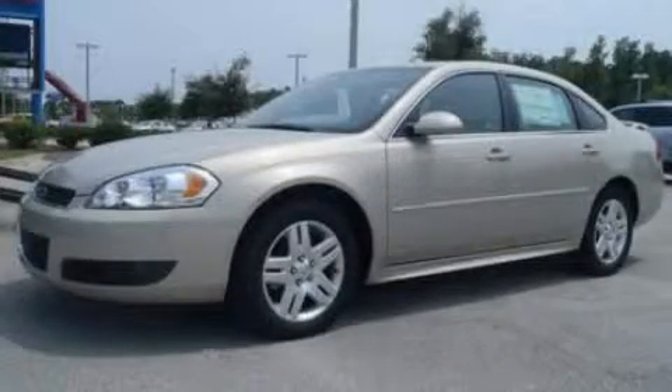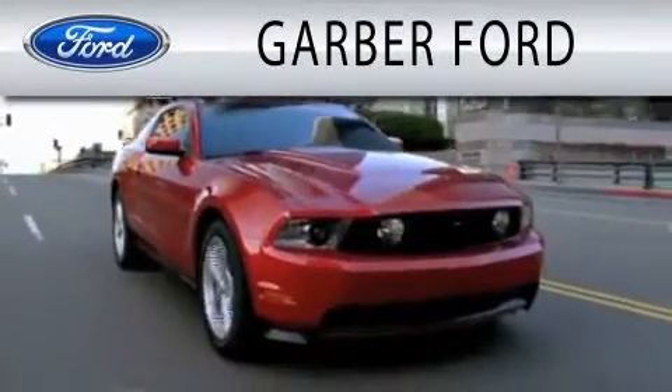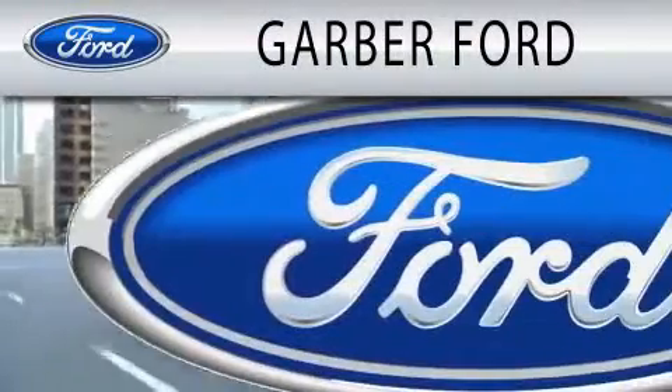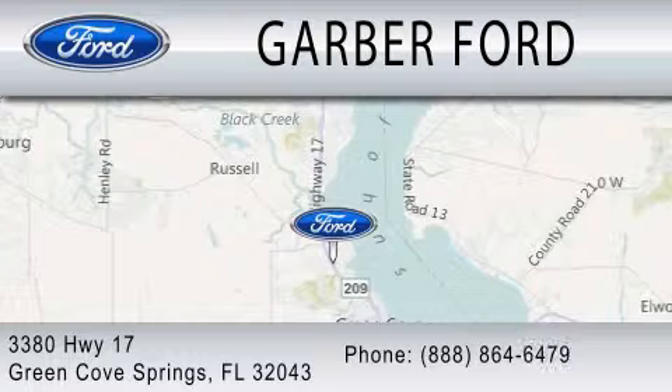Please call today to reserve this vehicle for a test drive. Garver Ford is dedicated to doing everything possible to ensure that the experience you have of selecting your next vehicle is as pleasant as possible. We are located at 3380 Highway 17 in Green Cove Springs.